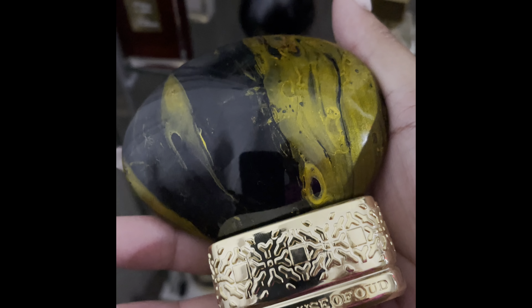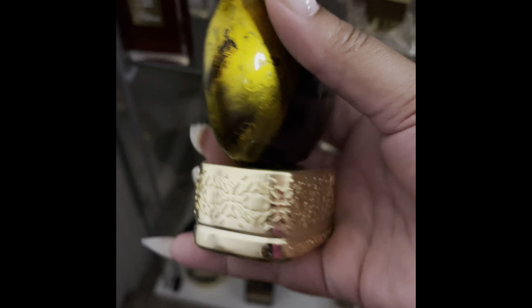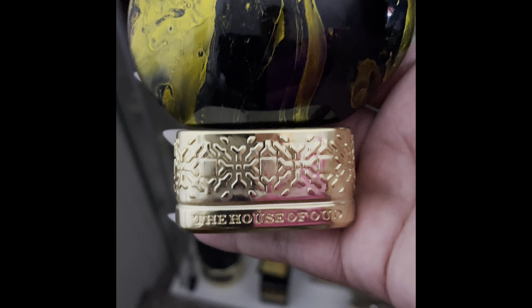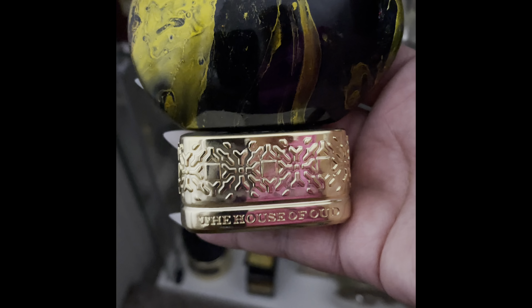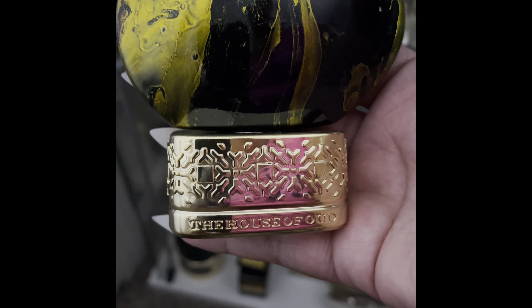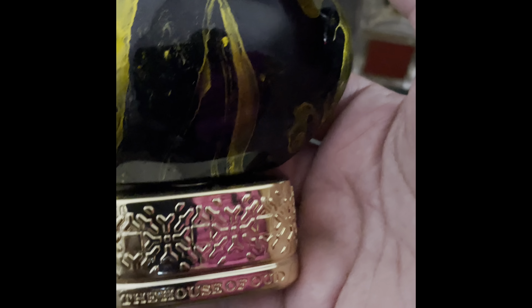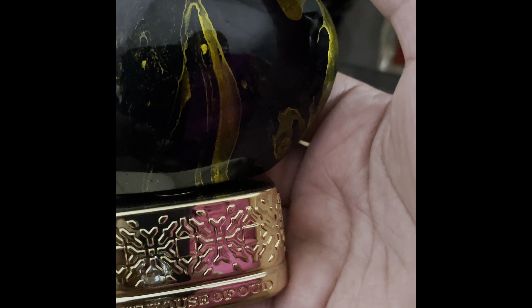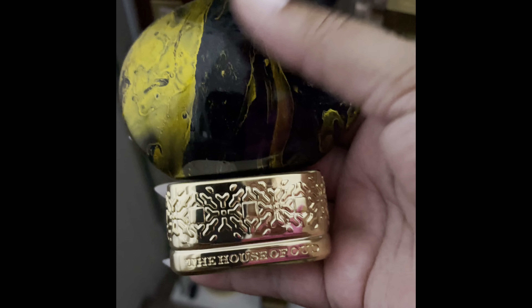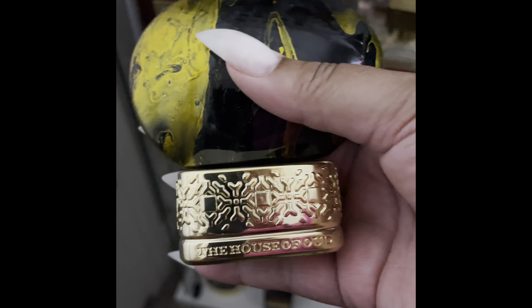This is my very first oud — I was so proud of this thing. It is Date's Delight by the House of Oud. I ordered a perfume — I think the Moola Moola — and Crystal Fragrance included several samples. One of those samples was this one.